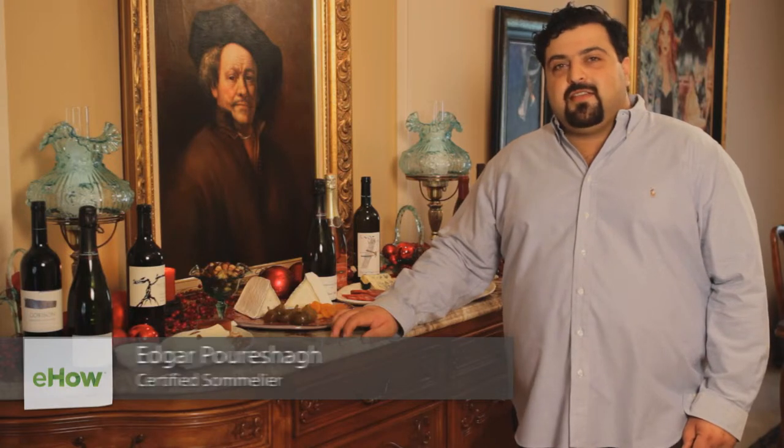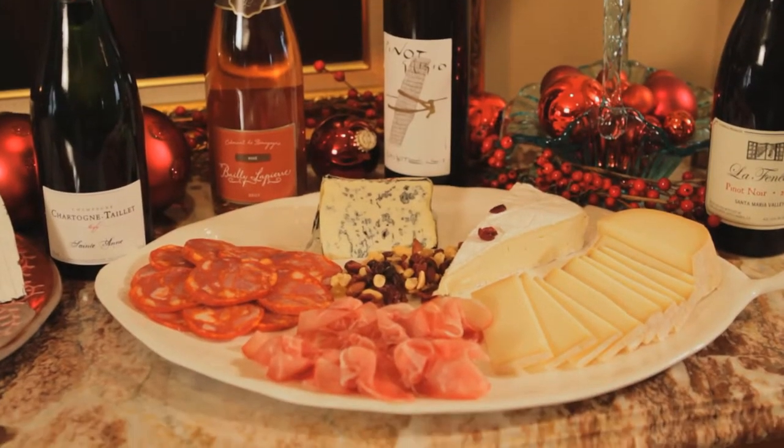Hi, my name is Edgar Porsog and I'm the owner and sommelier at 320 Wine Lounge in Los Angeles, California. Today we're going to talk about a Christmas wine and cheese buffet.